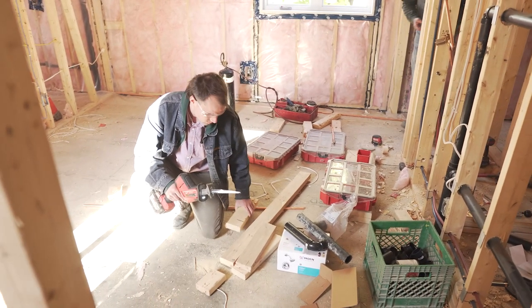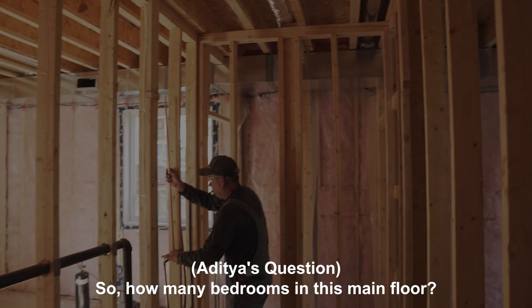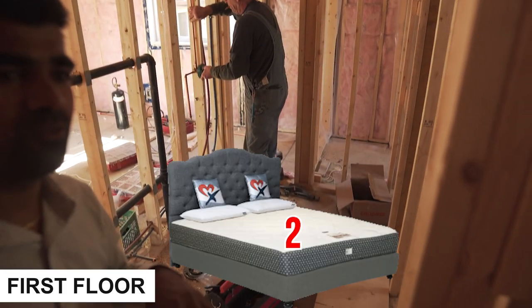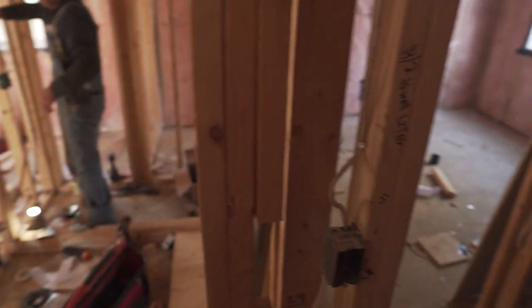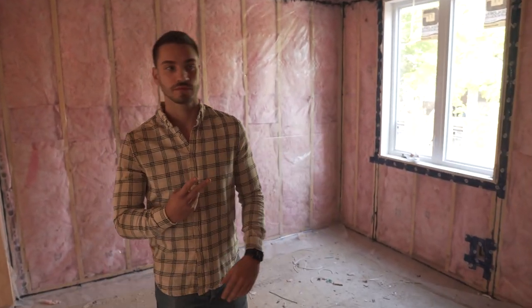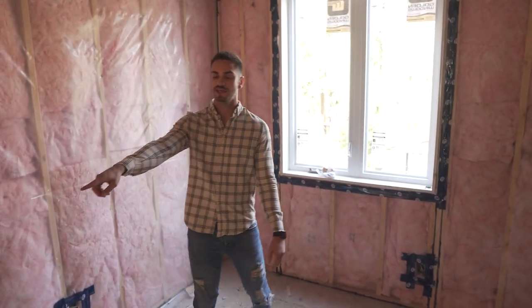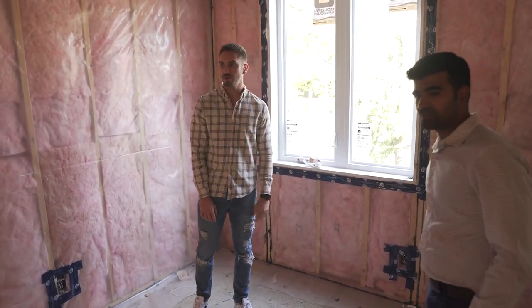Just one bedroom right there so you can see the standard size room. This one bathroom is going to be shared for these two tenants. So how many bedrooms on the main floor? Two bedrooms, one bath on the main floor. And the second floor is four beds, two baths.